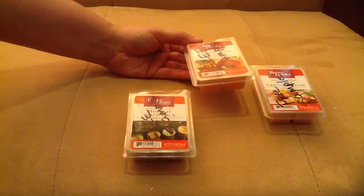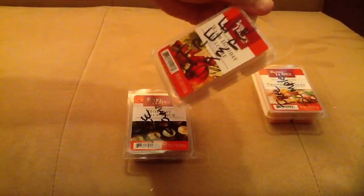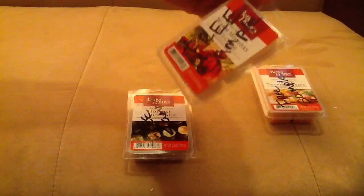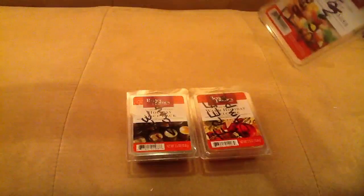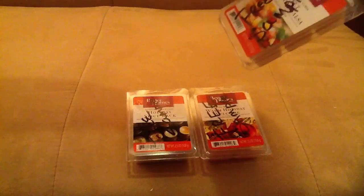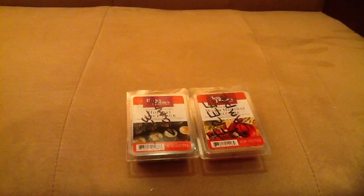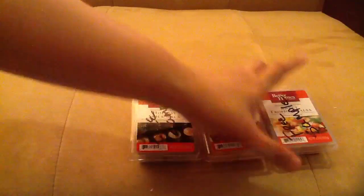I'm not very fond of anything with clove or any heavy spice — I really don't like pumpkin or those kinds of scents. This one is Warm Holiday Welcome, so I think it's a similar category. And this last sample is quite different: Sweet Tropical Salsa. I've never tried this — it has a very sweet note to it.